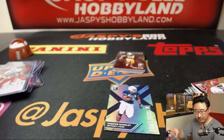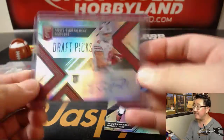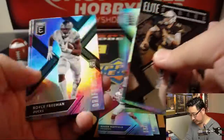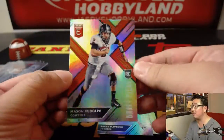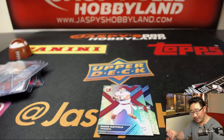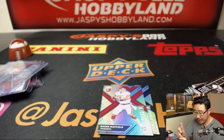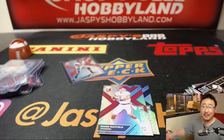Well there you go. Seal Curtin, thank you very much for grabbing all five of these packs. There's Baker Mayfield — we'll sleeve those up too. And of course your boy Mason Rudolph right here — got to sleeve up that guy too. There you go, Michael. Thank you very much. We'll see you next time for the next break. Thanks everyone else for watching. Jaspi's Hobbyland dot com. Bye-bye.